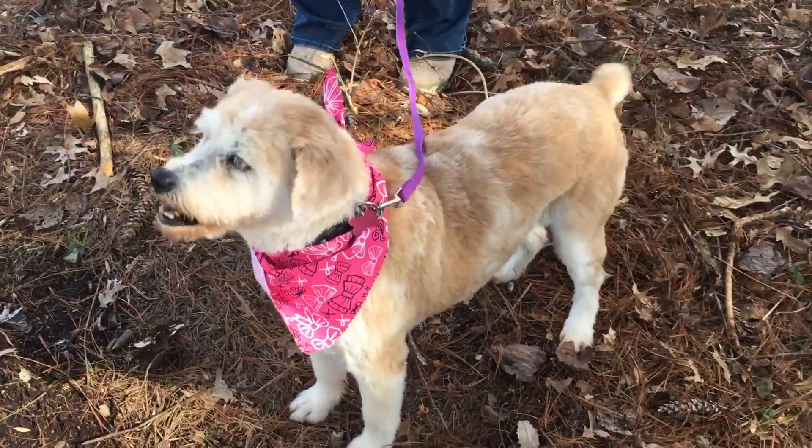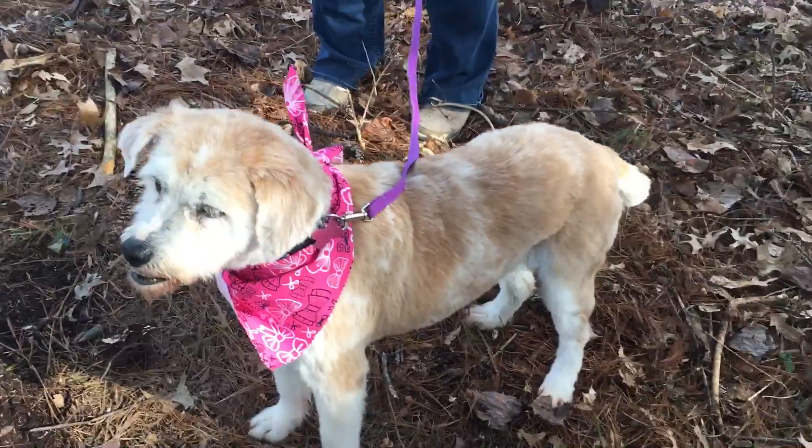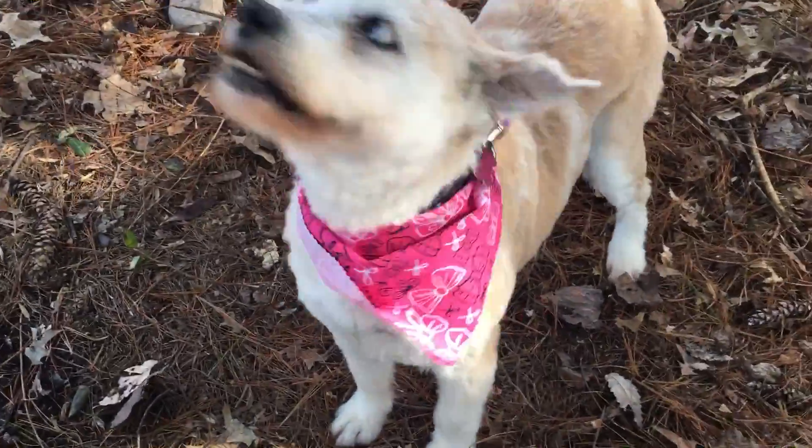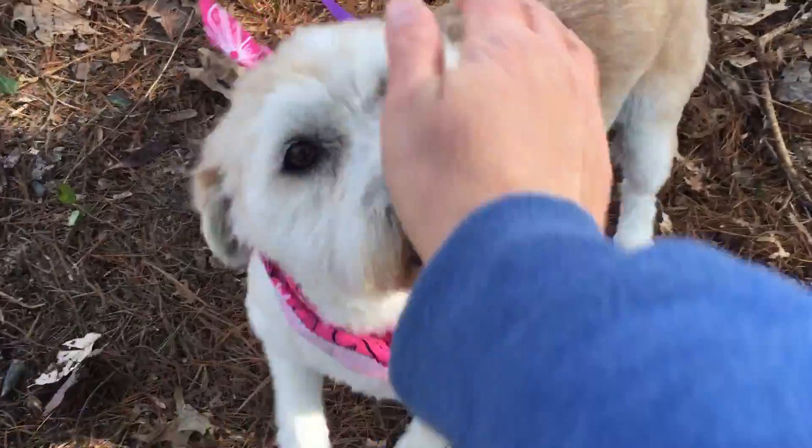Hi, pretty girl! Look who just got groomed and is ready for her forever home. This is Leah. We think she might be a sheepdog mix. She's adorable. She's very friendly.